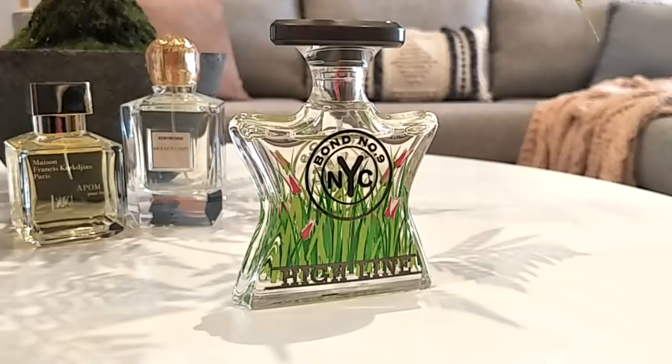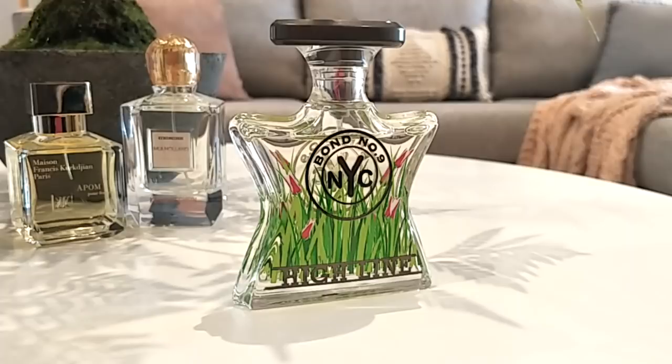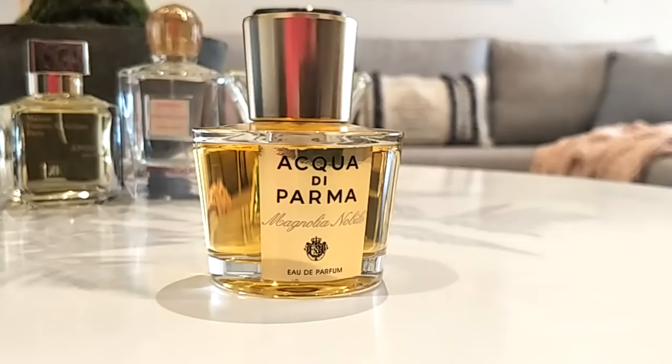Next is Highline by Bond No. 9. This is a green fresh floral — a little bit white spicy, a little bit sweet citrusy. Absolutely perfect for springtime. As you can see on the bottle, it has those flowers and the grass, which is exactly what it smells like: a little bit sharp, a little bit crisp, just a regular fresh floral. Very easy to wear and not cloying or heavy.